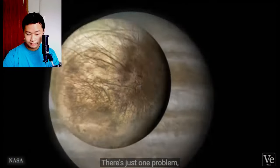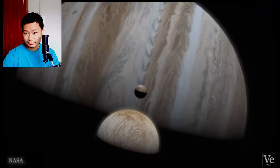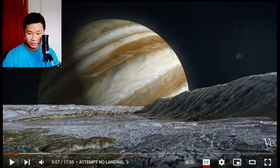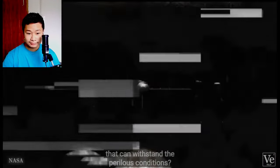There's just one problem: Jupiter kills everything around it. So how could life even exist there? And what's impossible to exist? And how do you make a probe that can withstand the perilous conditions?